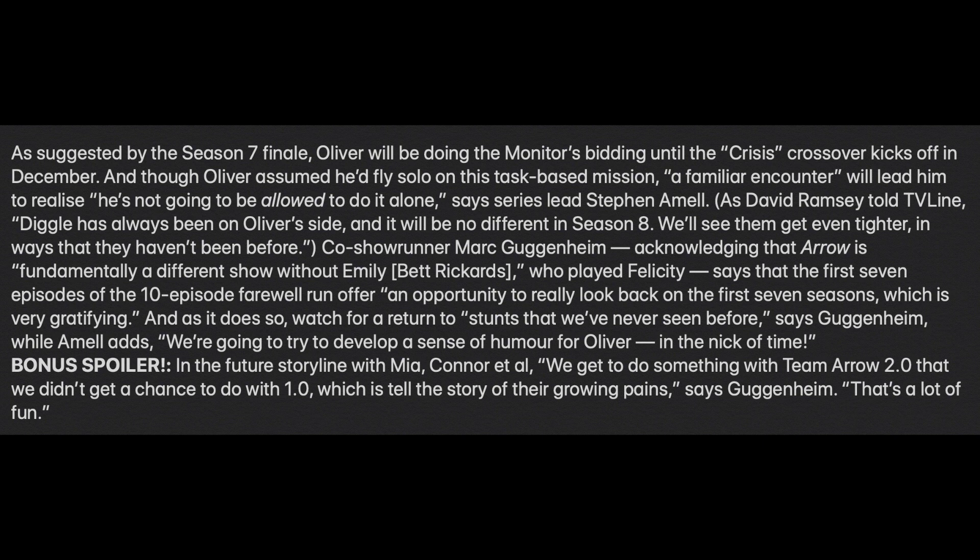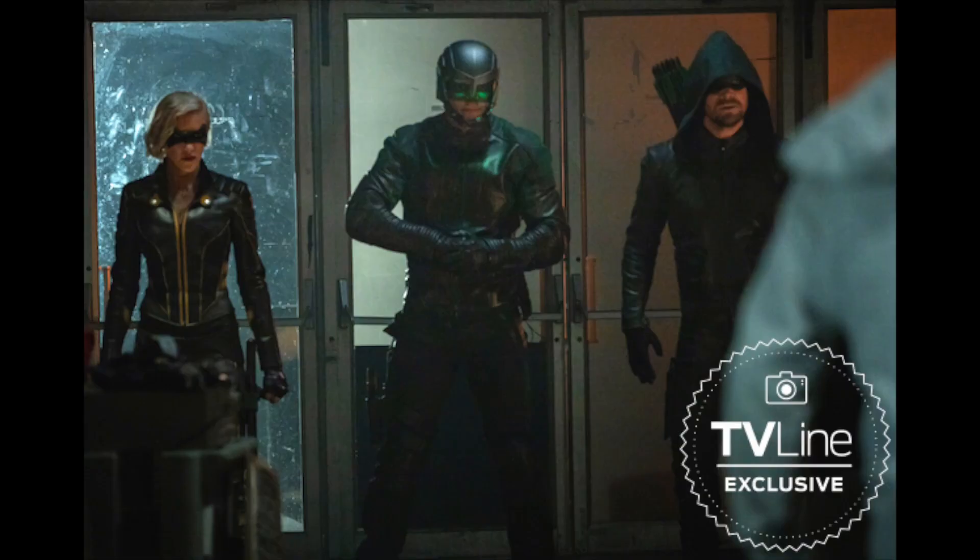For the future storyline with Mia, Connor, and the others, they get to do something with Team Arrow 2.0 that they didn't get to do with 1.0 — tell the story of their growing pains, says Guggenheim. I'm interested to see how much of the future storyline is in this season. I'm assuming it'll be the same amount per episode as last season, but I have to wait and see how they wrap it all up. I don't really want the future stuff to be the spin-off, but it could be.